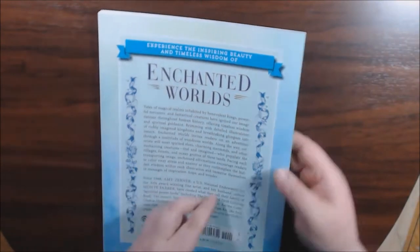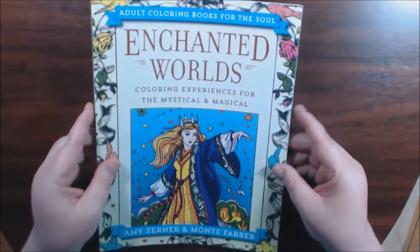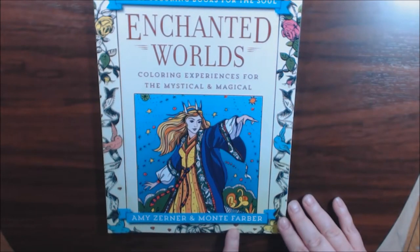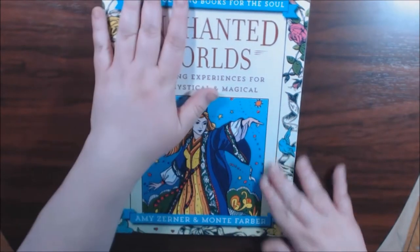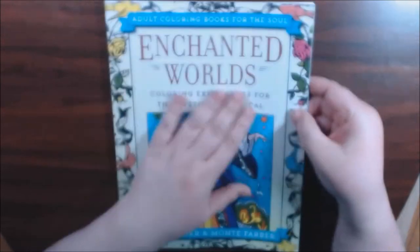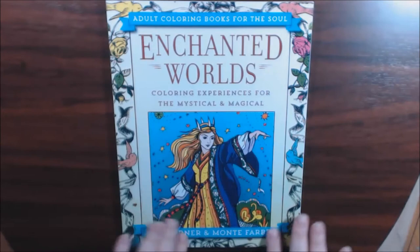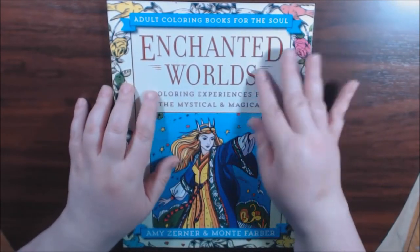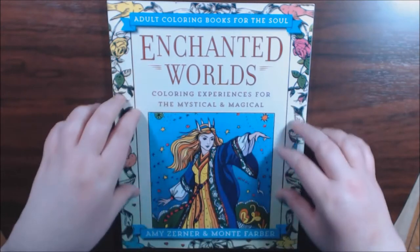This one is called Enchanted Worlds, and it's by Amy Zerner and Monty Farber. The cover is really cool — I've never felt a cover like this. The front of it is regular, smooth, like a vinyl almost. Can you hear it?